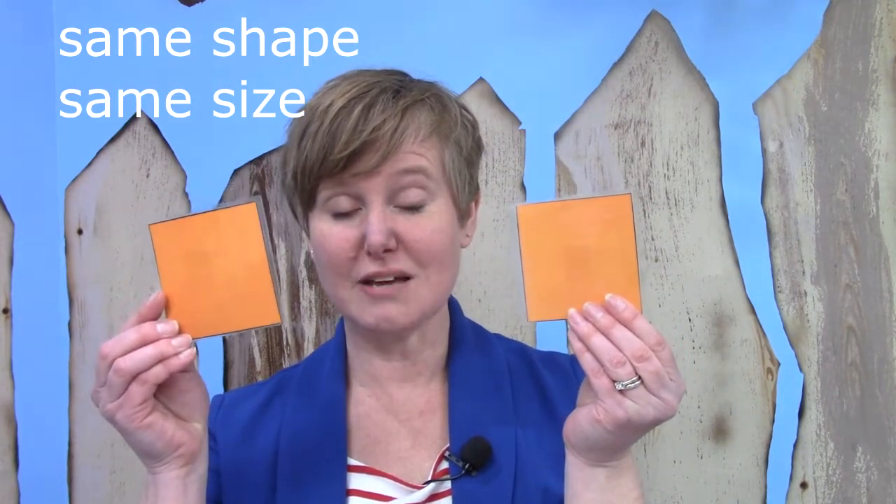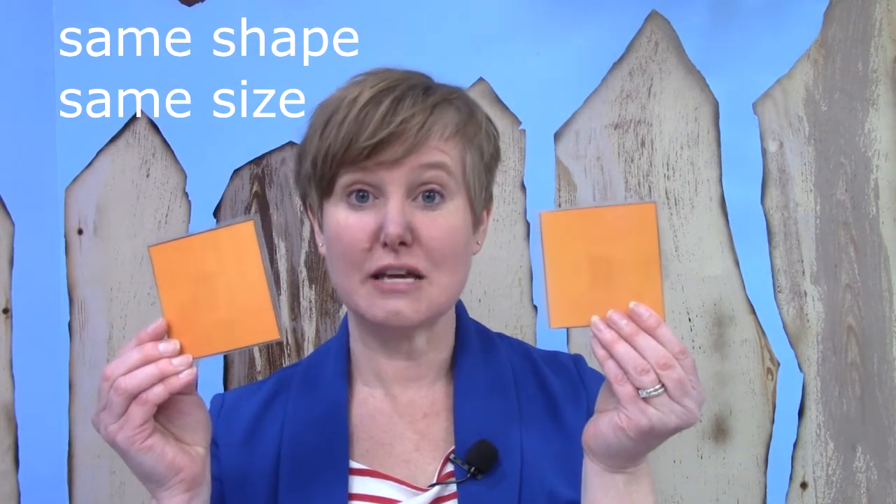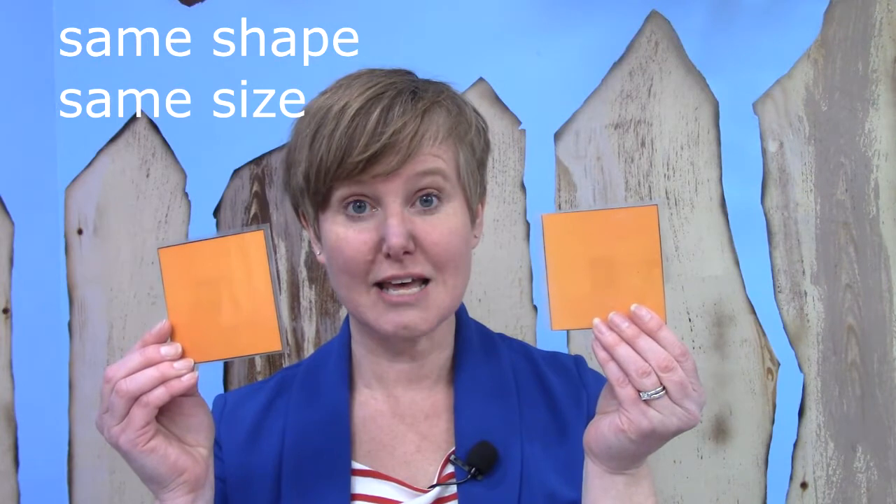What about these shapes? Are they congruent? They are — they are the same shape and the same size.